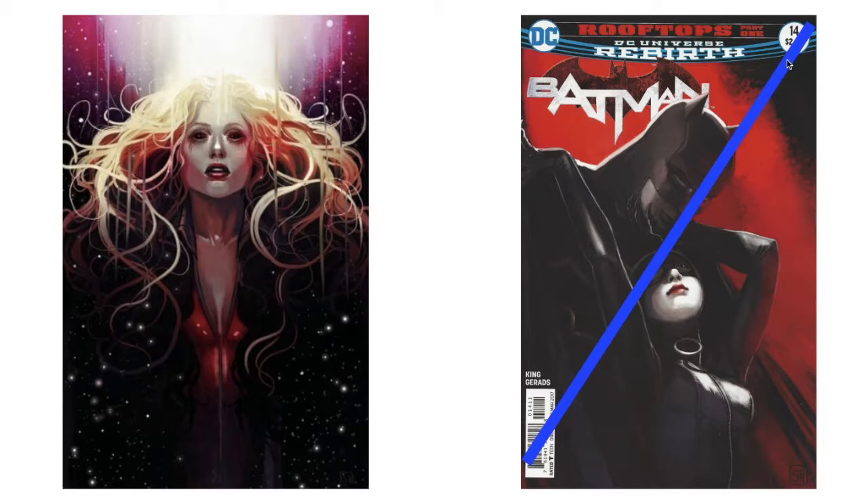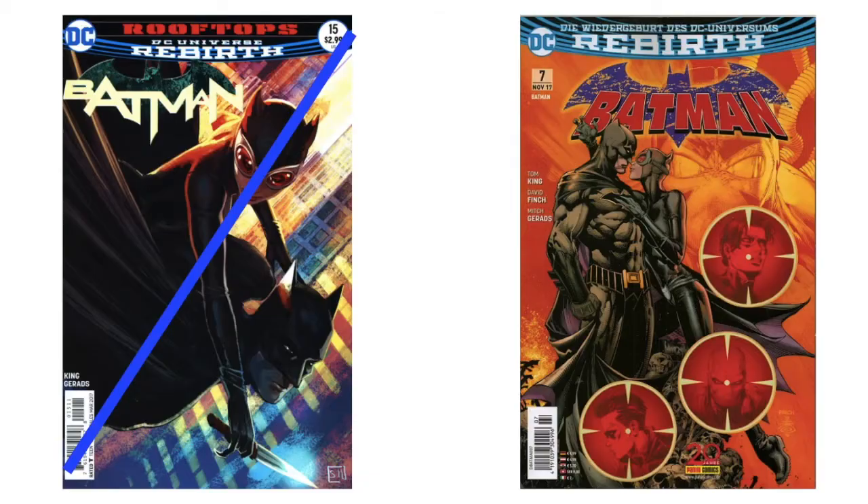I have two or three of these. 'Batman' number 14 is one of my absolute favorite covers — that Catwoman in the background is just amazing. I love that one. Matter of fact, I'm going to sip my tea and look at it for a second.